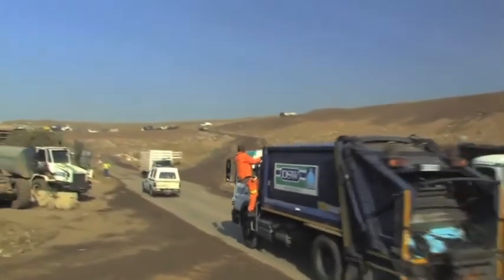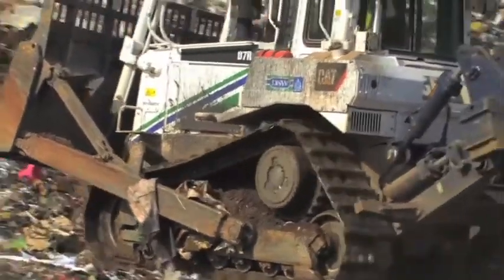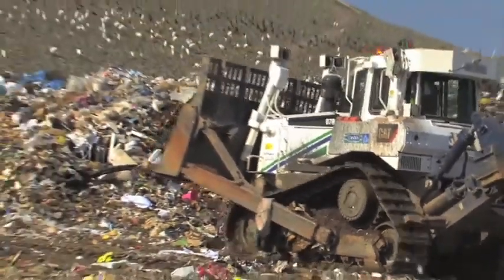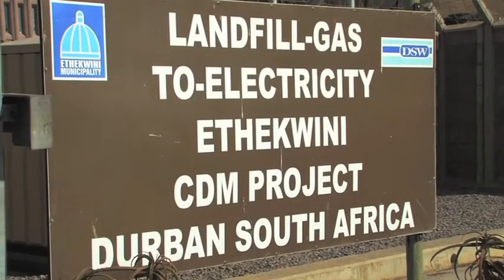The Basasa Road landfill is probably one of the largest landfills in Southern Africa. We take approximately 4,000 tons of waste per day and half of that is biodegradable waste. On that basis, the landfill gas extraction system was implemented.